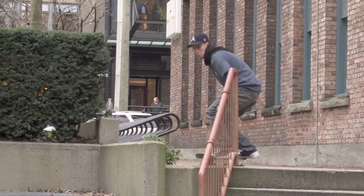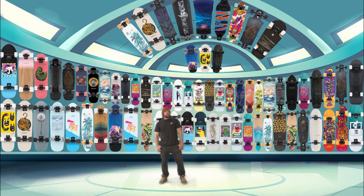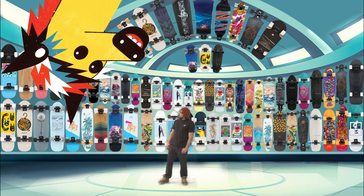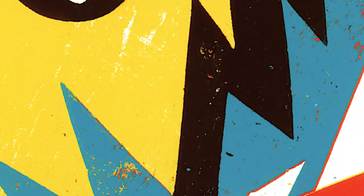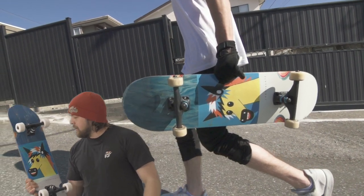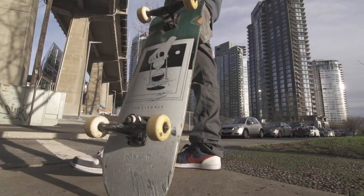Check out this ATV classic, available with this awesome horse graphic or the egg timer. It's a solid street skate deck with a width of 8.5 inches and a length of 32 inches.